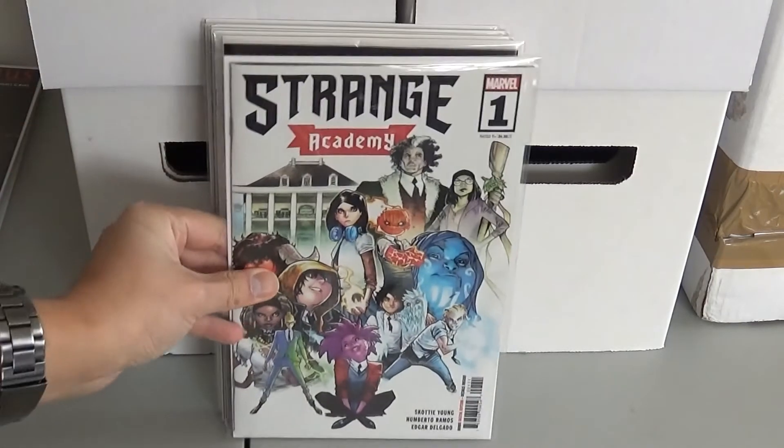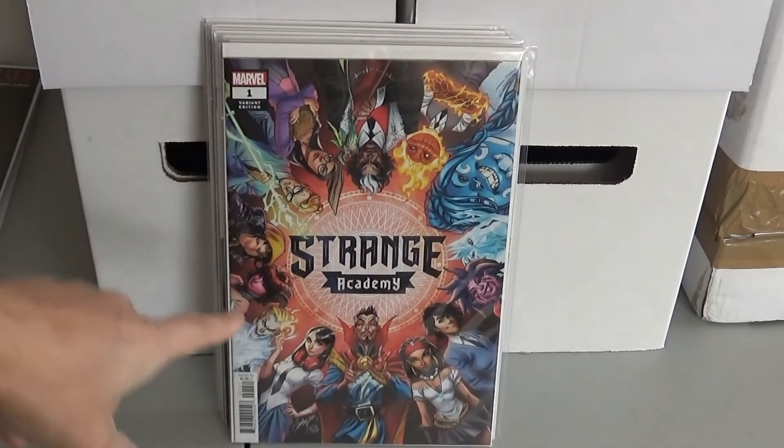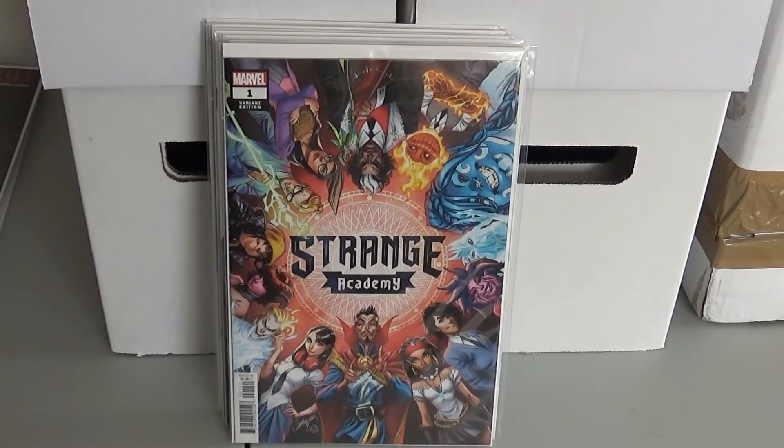Then I have Strange Academy number one. Now this one has a lot of first appearances — it's the first appearance of Emily Bright, Doyle, Dormammu's son, Calvin Morris, Desi, Shailene Moonpetal, and Zoe something or other. Somebody talked about this possibly being like a Disney Plus type of TV show because they're all the kids of either famous superheroes or whatever all together. And then this is just the alternate cover — this is a J. Scott Campbell cover of Strange Academy number one. I really like that cover, so with all those first appearances I figured I'd pick it up.